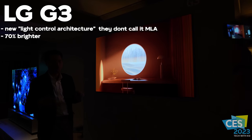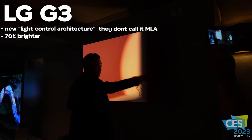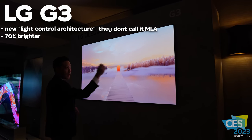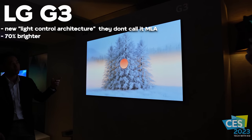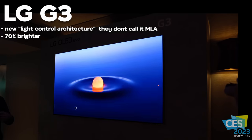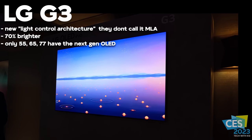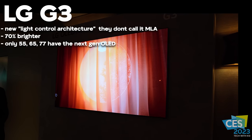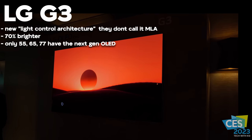I don't know about 70% brighter, but you could definitely tell it was brighter than the LG C3. I got the impression that it was brighter, and the demos they had really did demonstrate brightness. I believe the TV was in vivid mode for those demos, but still it was very bright and I really liked the picture. One thing to know: only the 55-inch, 65-inch, and 77-inch screen sizes are going to be 70% brighter — the 83-inch is not. So keep that in mind.